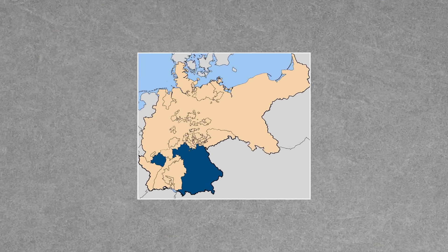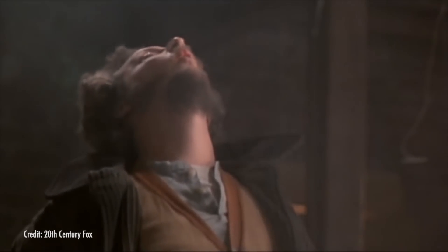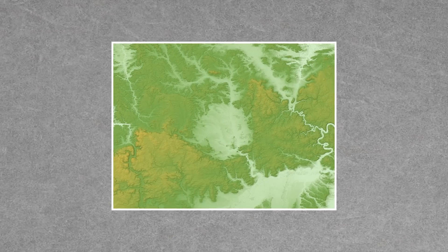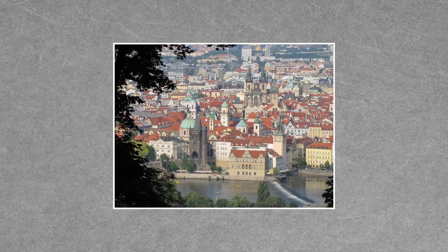Moldavite was created by the impact of a meteorite that hit Bavaria, Germany 14.6 million years ago — we're talking two different countries here. The Nördlinger Ries Crater site in Bavaria is over 250 kilometers away from the Moldau River region in the Czech Republic.